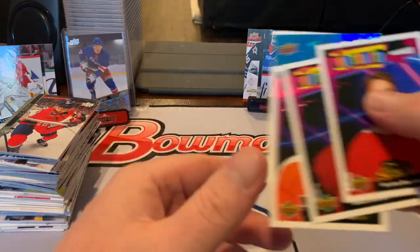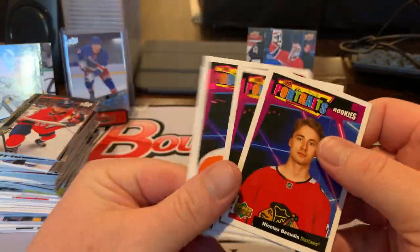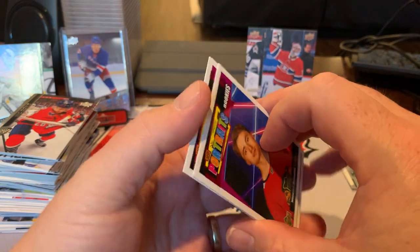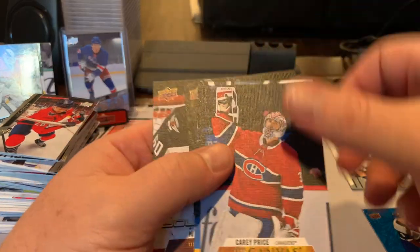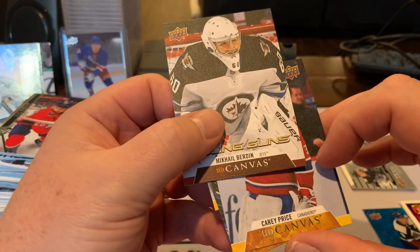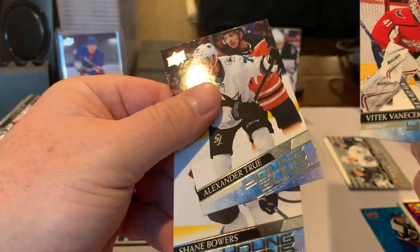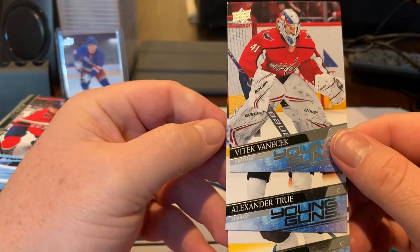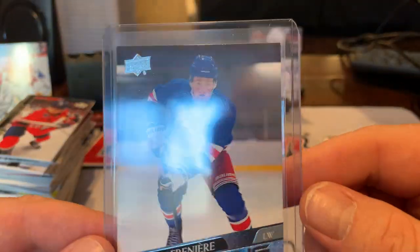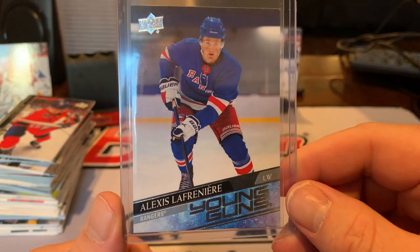Let's take a look at the inserts that we got. We hit the McKinnon Dazzler. Our four portraits: Kemper, Konechny, Bishop, and Matthew Baudin. Canvas: Carey Price, Pettersson, Krejci, and a Young Guns canvas of Berdine. Base Young Guns: Alexander True, Shane Bowers, and Vanacek. And then the highlight of the box — absolutely — Alexis Lafreniere. We came, we got what we came for, boys.